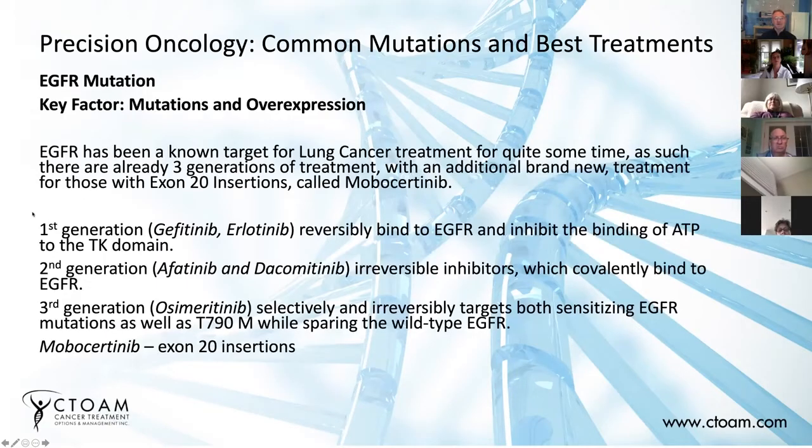So EGFR — this is one of the first mutations ever detected in lung cancers, and there's been a ton of different treatments and drugs. It's called the epidermal growth factor receptor, and it's mutated in certain types of lung cancers. It's very common in Asian populations. We believe there's some association between cooking over an open wok and all of the gases and smoke produced by heating cooking oils and vegetable products to a high temperature. It has something to do with that — we're not entirely sure, but we believe that's what it is.